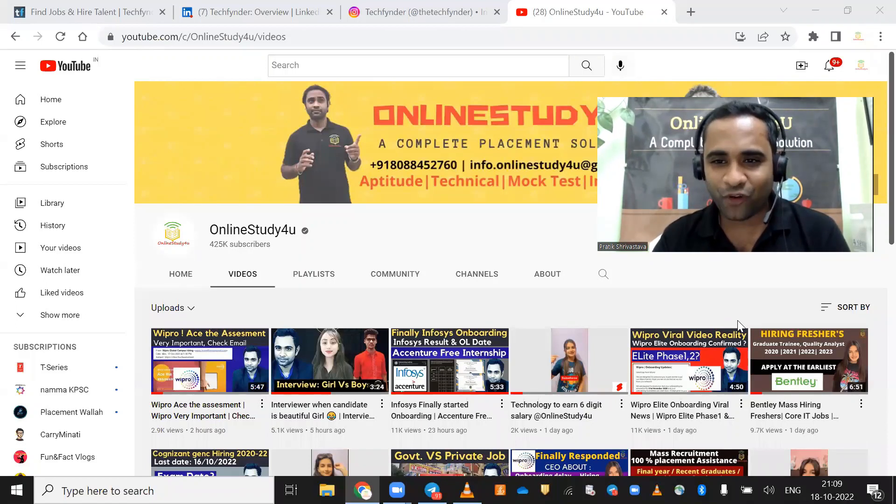Hello everyone, and I welcome all of you to Online Study For You, a complete placement solution. Most of you are here on this platform to find the right job for you.